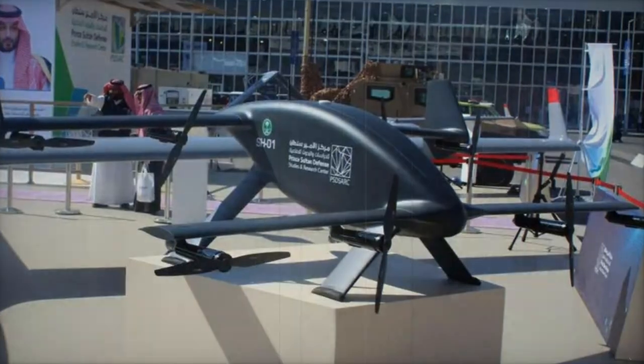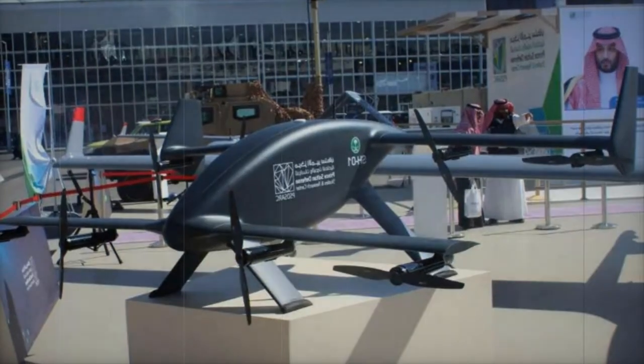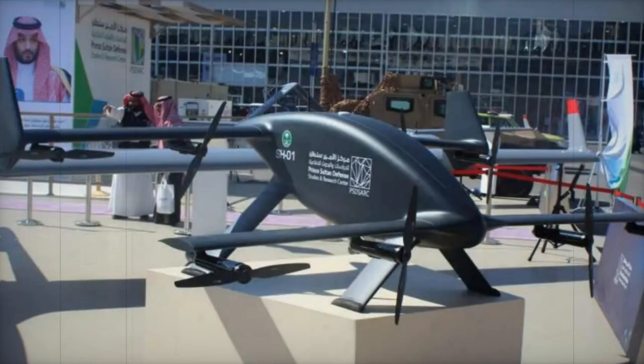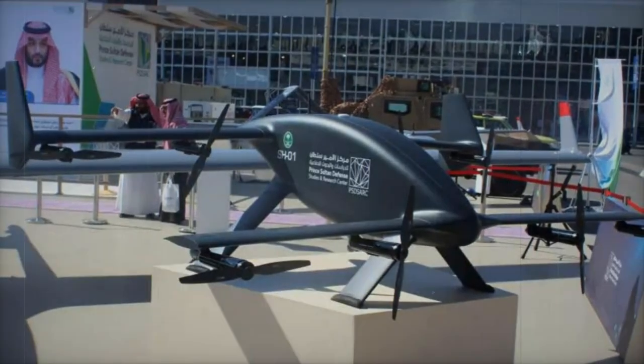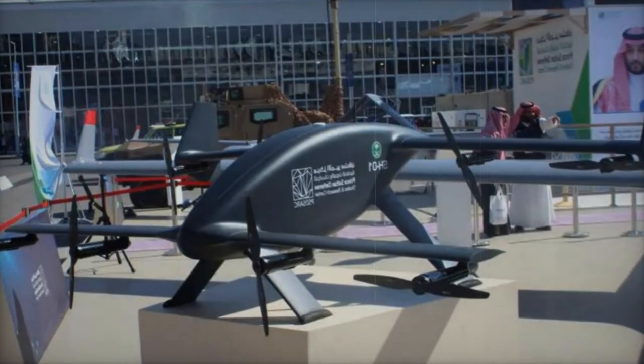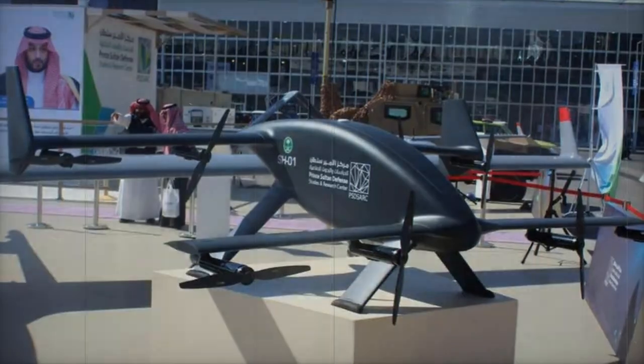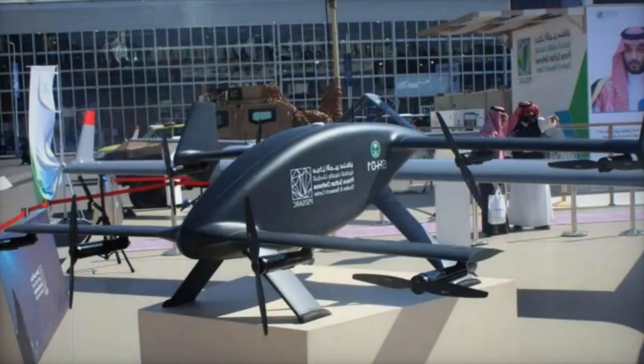This drone can reach a maximum altitude of 3,000 meters and has a maximum flight endurance of three hours, thanks to its hybrid power system. The Shaheen SH-01 features a stabilized EO-IR day-night vision system capable of scanning and tracking objects, and communicates via an SC-band OMNI data link with a maximum range of 50 kilometers.